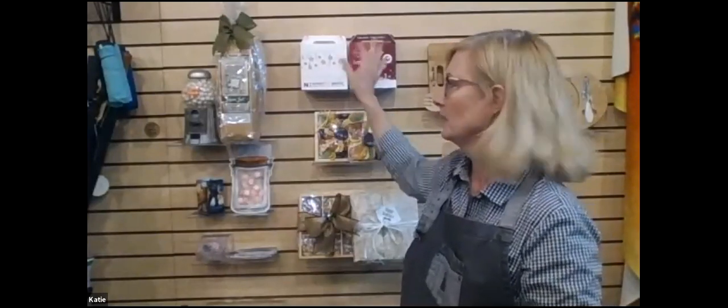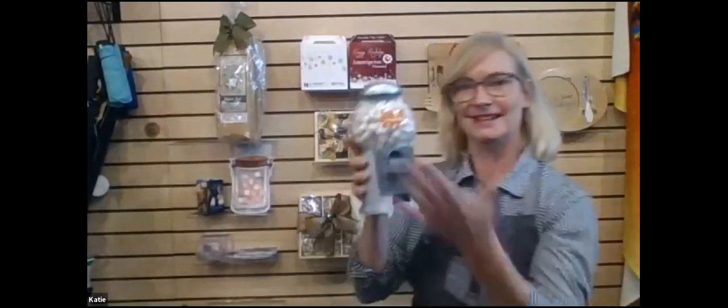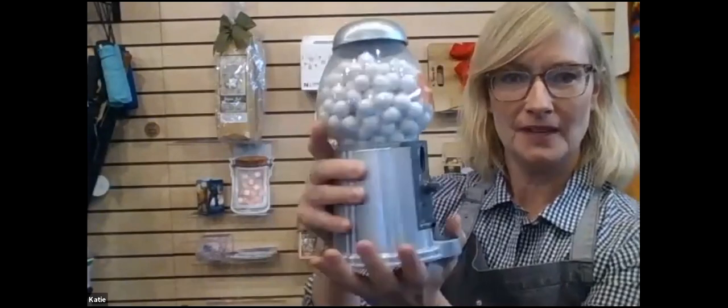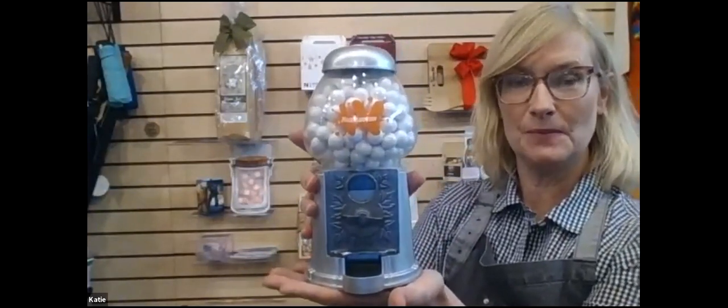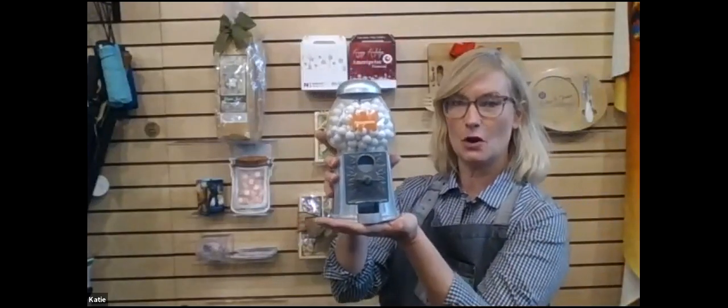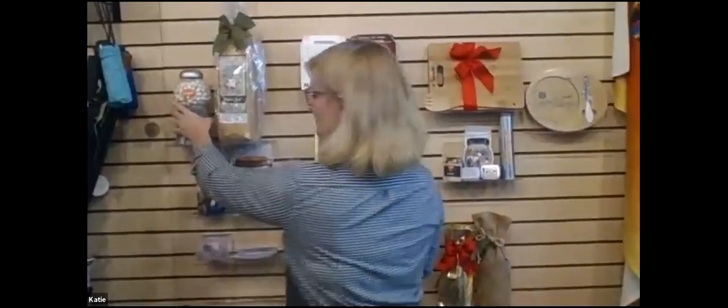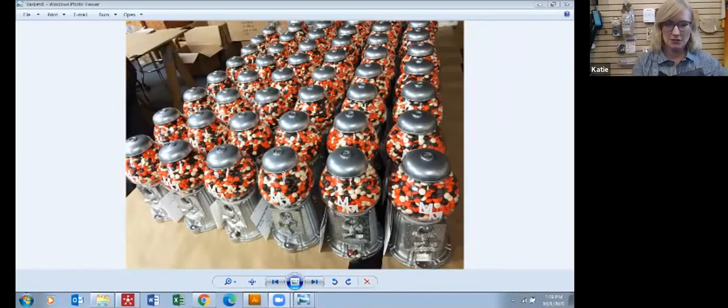These can also be drop-shipped. And here's something really different — a retro gumball machine that we did for Nickelodeon. It's metal, it's functioning, and it's something people will keep on their counter or office desk for a long time because it's really something different. Every year we open a holiday workshop just to hand-tie your bows, hand-fill the baskets — everything you see is put together by us in the workshop.